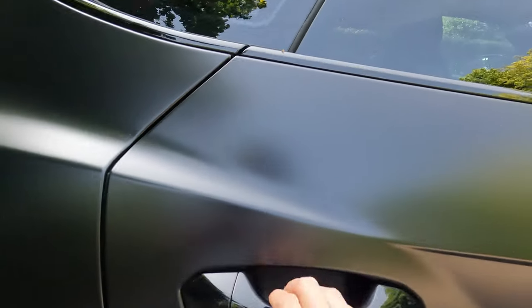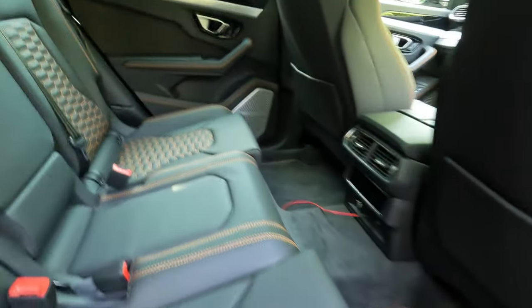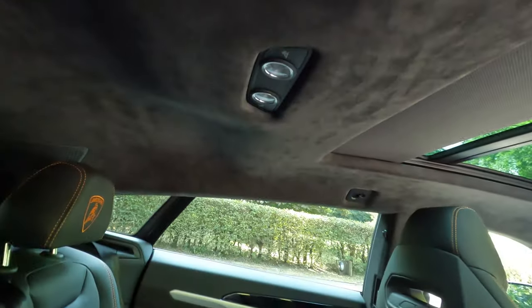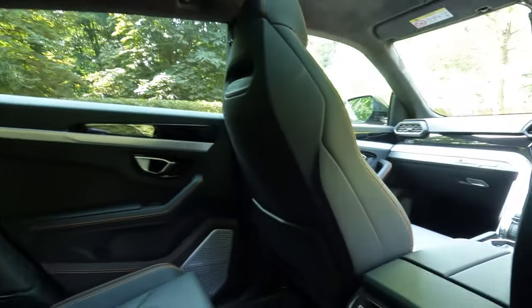I don't know if the rear is going to open for us — it is. Yeah, the weirdest thing is you've got space. It's huge in here, literally cavernous, and you can see the roof lining a lot better. I mean, that is amazing. What a car.